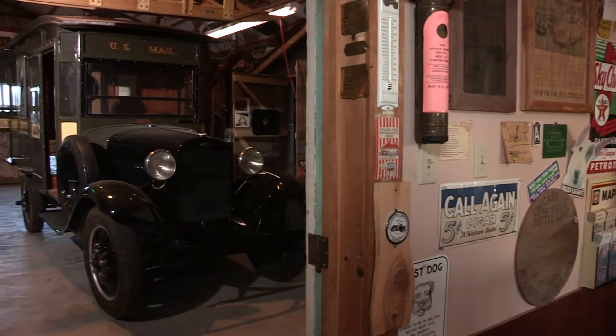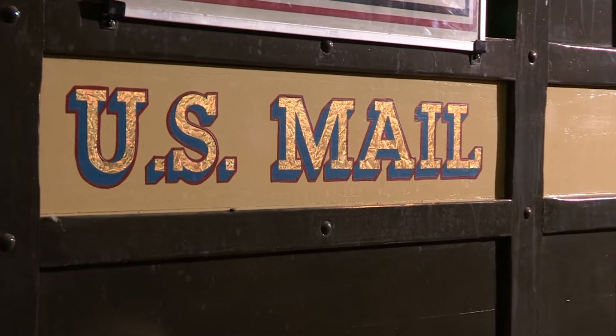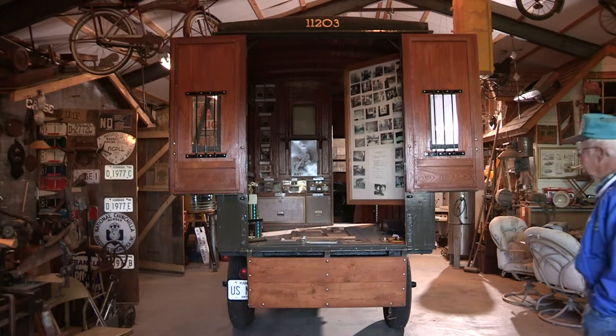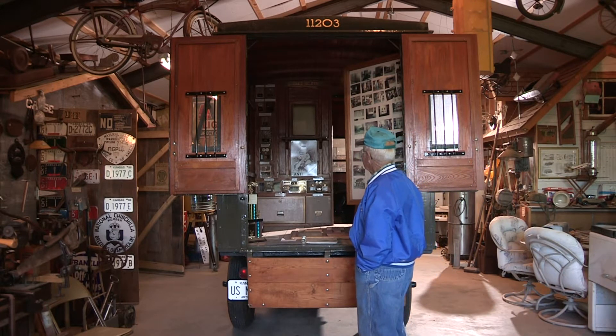Dean loves cars, and one of his favorite things he's collected is this 1931 Ford mail truck. We found 18 of them in the United States. The Smithsonian has one in their collection of post office stuff, and people bring us stuff when they see something. We got something you don't have — would you like to have that? Oh yeah, we'll take anything.